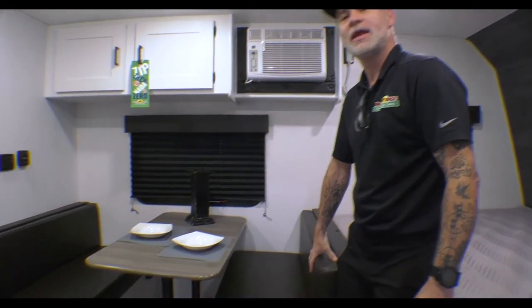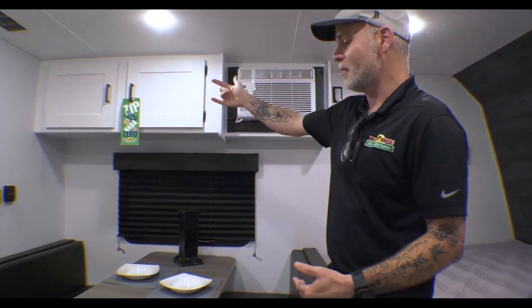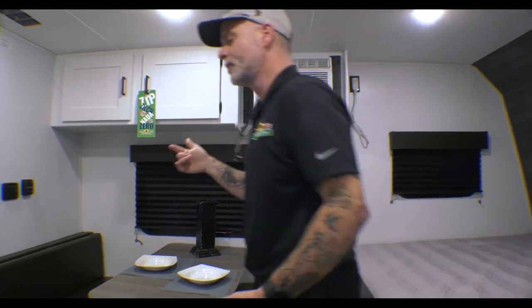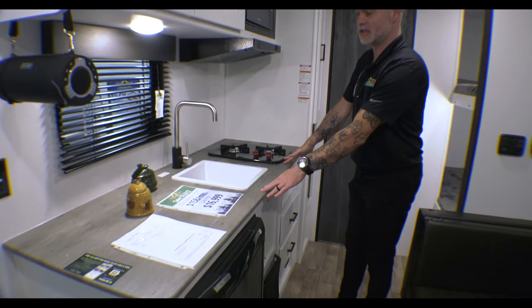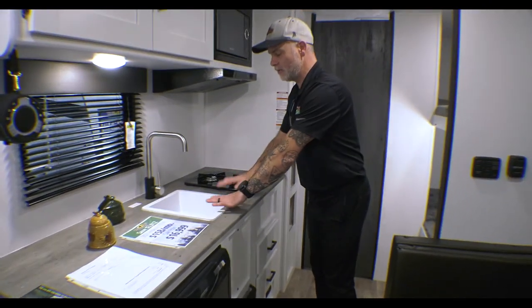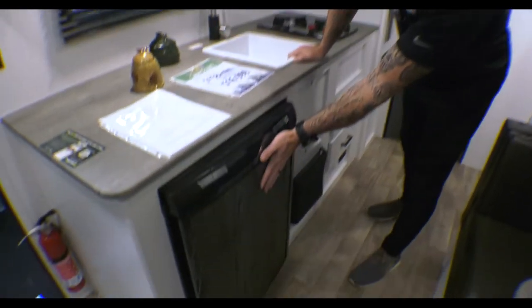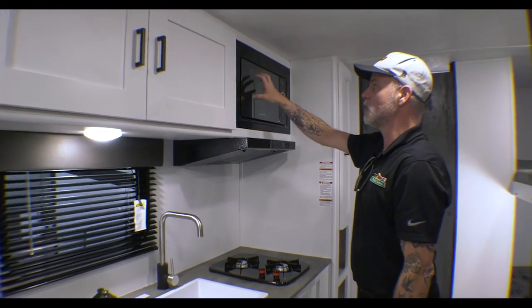We've got a booth dinette that will turn into a bed, so though it's a smaller camper, between the bunks, this dinette, and your bed, you're sleeping a lot of people in this. You've got some cabinets up above the bunk area. As we pan around, there's a really nice size kitchen with a lot of countertop space. You're going to get the two-burner stove, a smaller sink, your refrigerator, some additional storage cabinets, and your microwave.